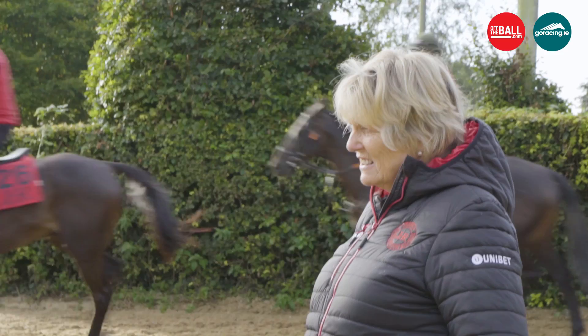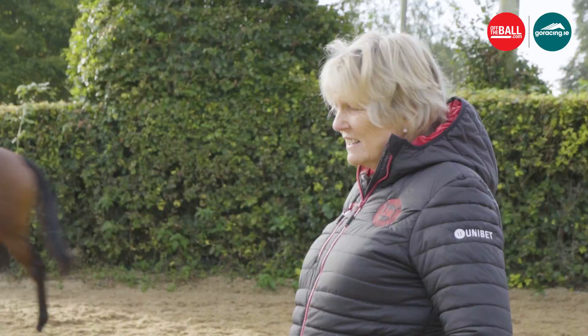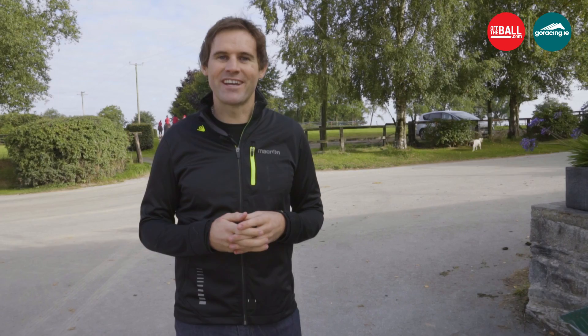Jessica Harrington is one of Ireland's top racehorse trainers, with horses Alpha Centauri and Sizing John amongst her stable of winners. I'll be spending the day with Jessica to find out what it takes to train a winning racehorse.